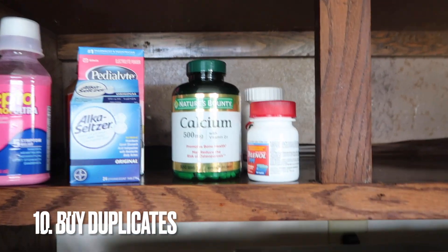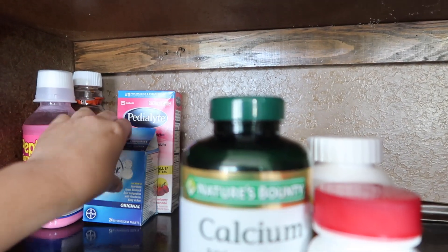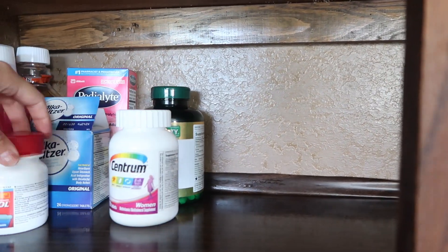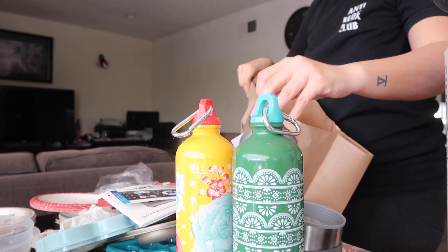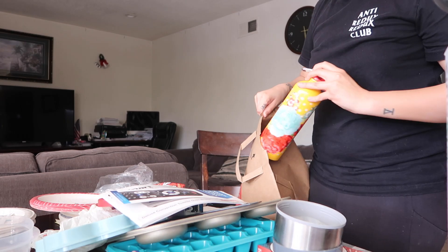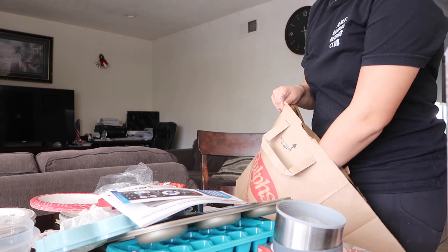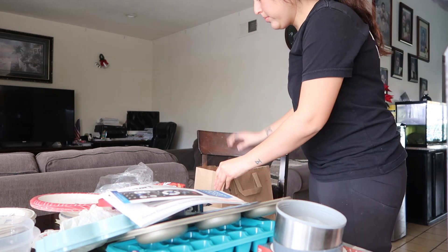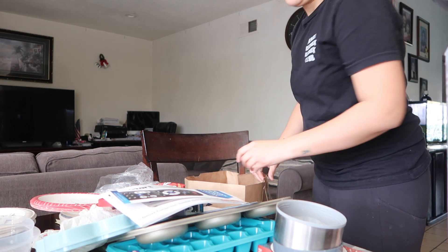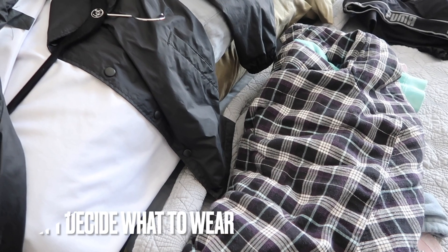You buy things you didn't know you already had. If you're constantly buying duplicates because you can't find items you already own, that's another clue that you have too much stuff. I've seen this be a problem especially with my parents — they are always buying things because they can't find it, when in reality they do have it, it's just buried underneath piles of stuff. To avoid this, clear the clutter, know where everything is, and make sure everything has a home so you won't buy any more duplicates.